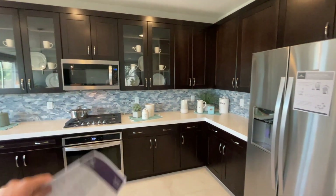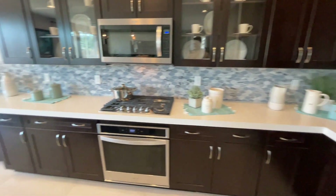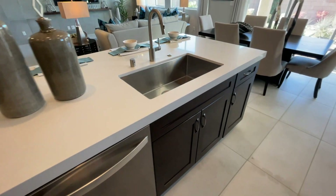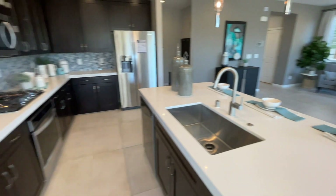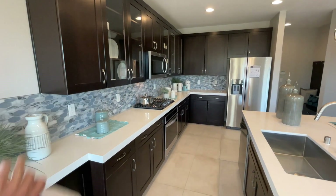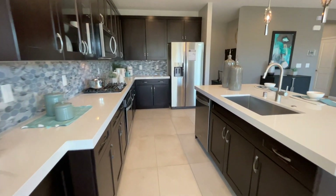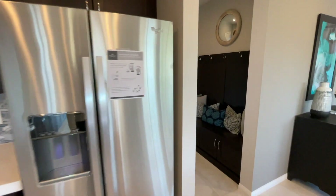You would get the stainless steel appliances — not the refrigerator — and you would also have to purchase your own washer and dryer, but all the other appliances would be included with the purchase price. I like this kitchen — I like this combination of that blue with the backsplash with the brown. Let me know what you think down in the comments about this one.